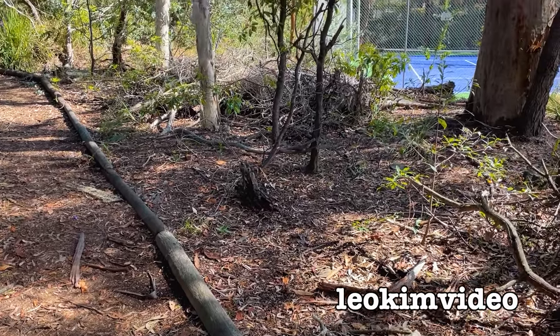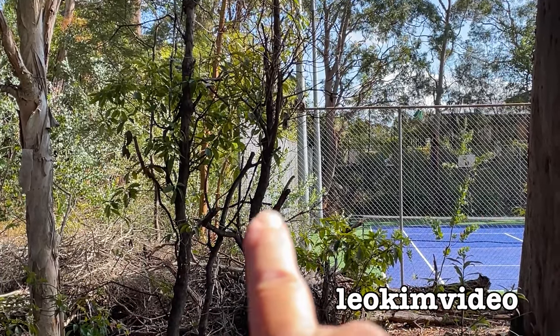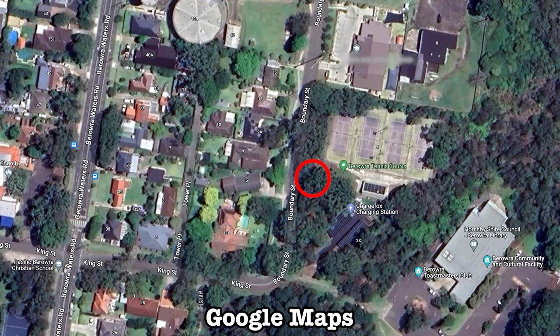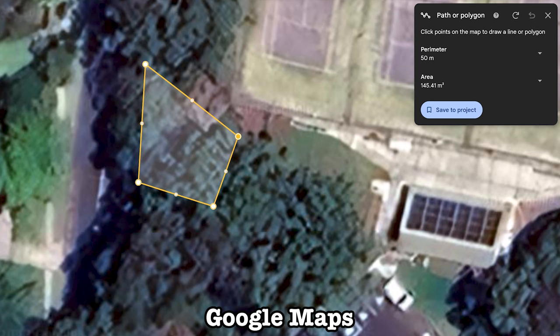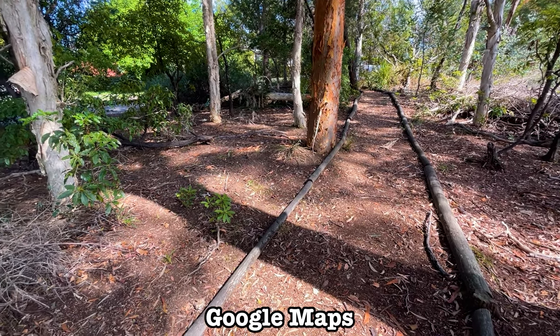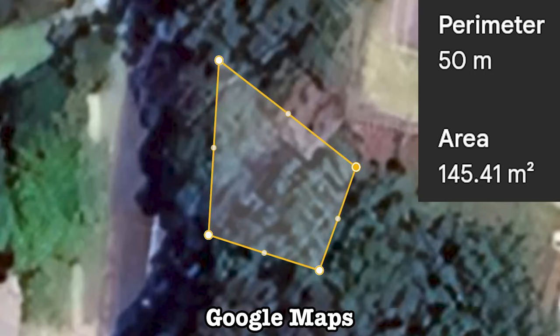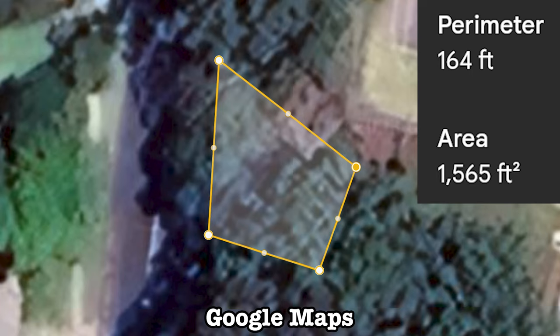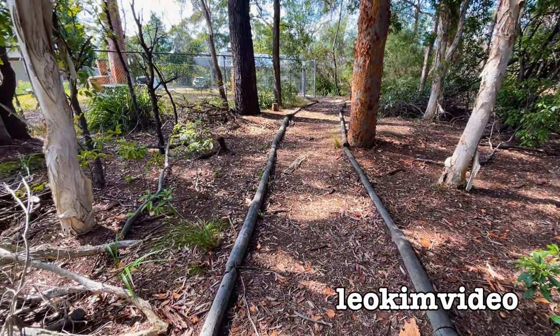I spoke about the childcare centre being the neighbour — that building there is the childcare centre. I'm going to use Google Maps to show you how concentrated an area the funnel web spider infestation is — I can track out the area. It's like the shape of a kite. In metric measurements, it's a 50-metre perimeter with an area of 145 metres square. In Imperial, the perimeter is 164 feet and the area is 1,565 square feet. This is not a very big area at all, but it's an absolute honeypot of deadly funnel web spiders.